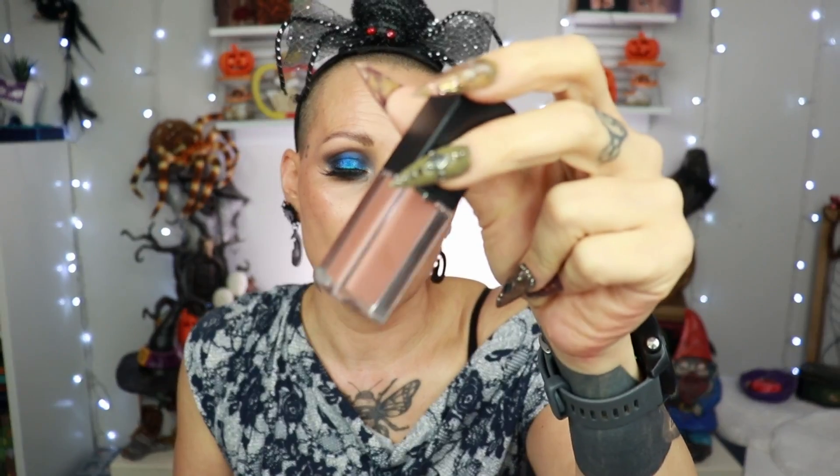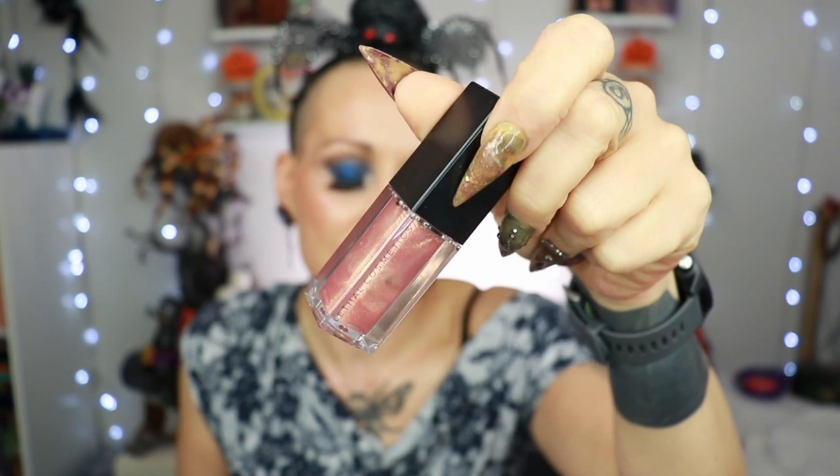My favorite gloss formula right now is from Lethal Cosmetics — I have the shades Nova and Everything. Nova I love on its own or layered over lipsticks and lip liners. Everything is a peachy, slightly sparkly shade that I use to tone down orange lipsticks. Honestly, if I could only use one gloss formula for the rest of my life, this would be it.